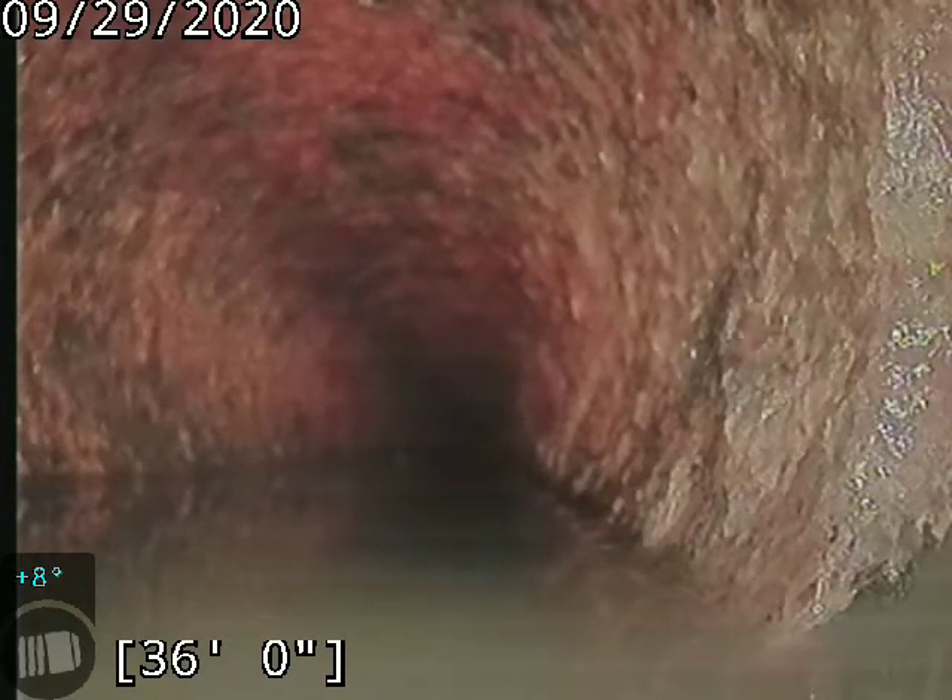Alright, we're back at it. Advanced Auto Parts, Shamley-Tucker Road in Shamley. We're at what appears to be the cast iron, about 36 feet out. We're going to keep going until we hit, hopefully, the manhole. This is after the jetting.